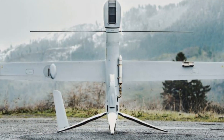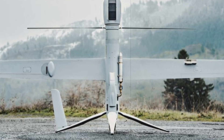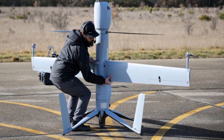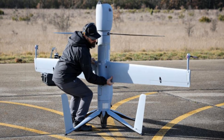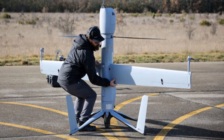A key highlight was the introduction of the FlexRotor, a versatile and compact vertical takeoff and landing (VTOL) UAS tailored for both land and maritime missions. The FlexRotor stands out in Airbus's expanding UAS portfolio as a lightweight, deployable system ideal for long-duration operations.